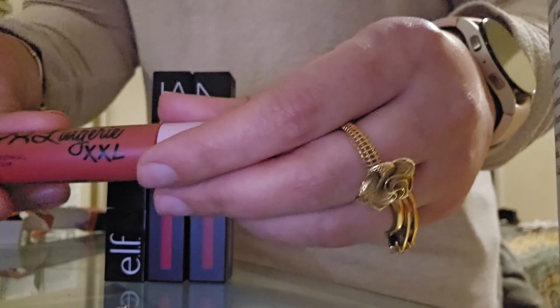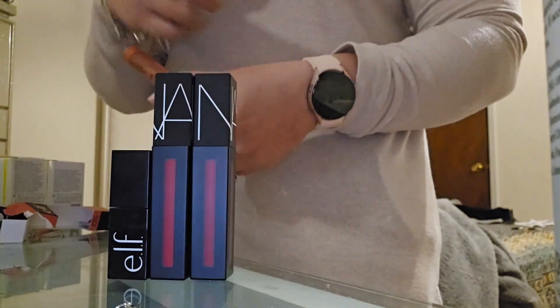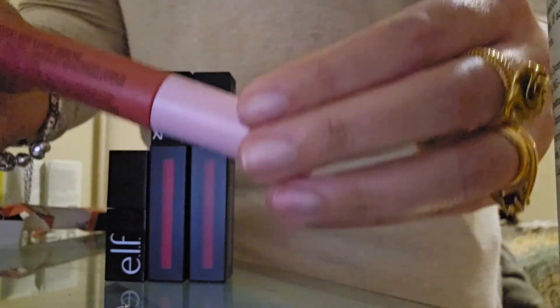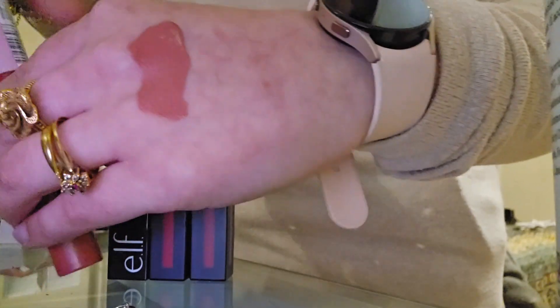Since I started with this, I'm just going to do the swatch with this one first — without flash, but at the end I'll show it with the flash just in case. This is the NYX Lingerie XXL, and this is in the shade 'Stripped Down.' I'm going to do one swipe so you can just see how it looks. I need to put my hand on the other side so it's closer to the camera.